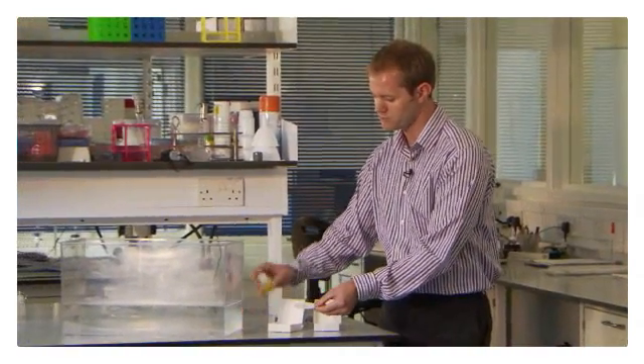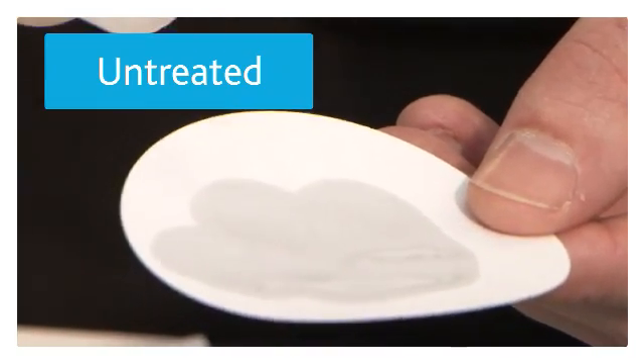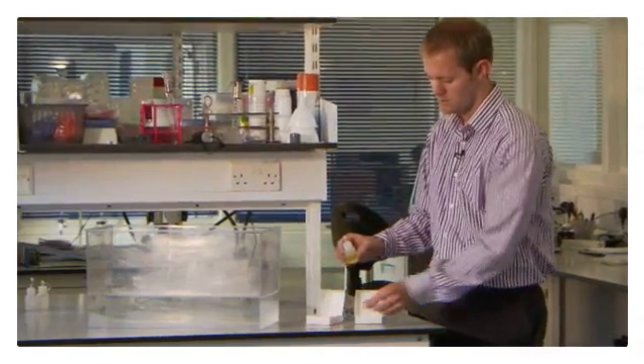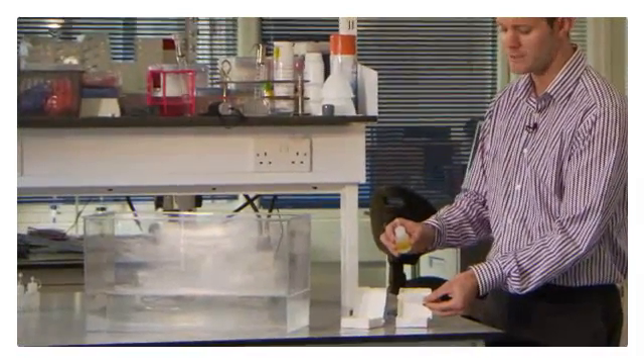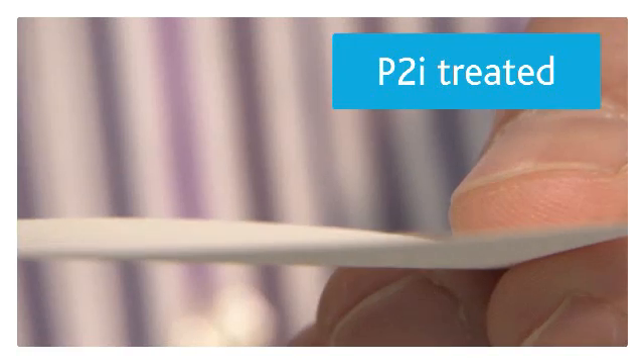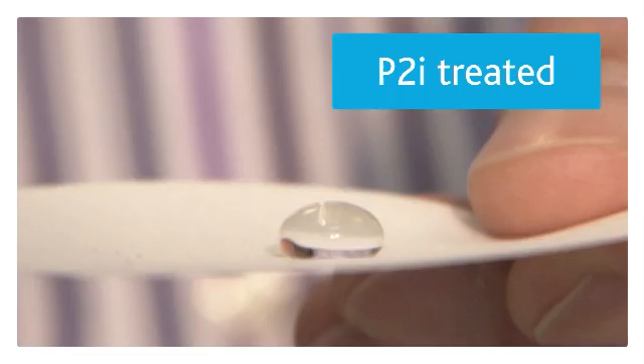If we take a normal piece of paper and apply a droplet of water to it, it absorbs into it. If we take an identical piece of paper that we've applied the revolutionary technology to, the droplets of water simply bead up and roll off.